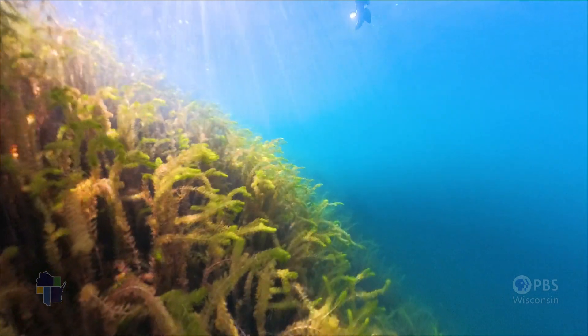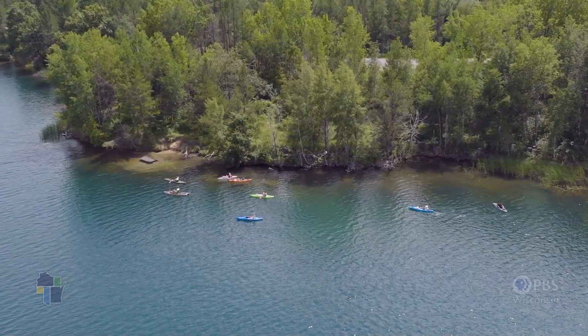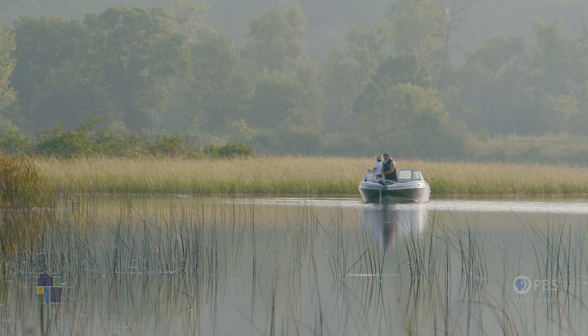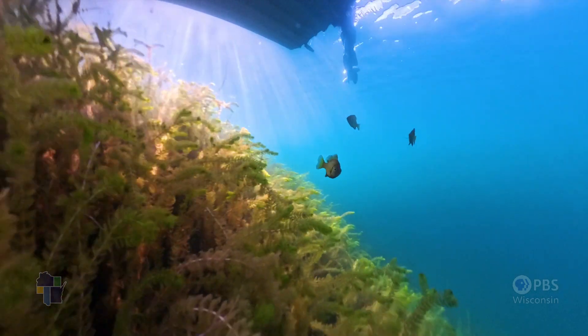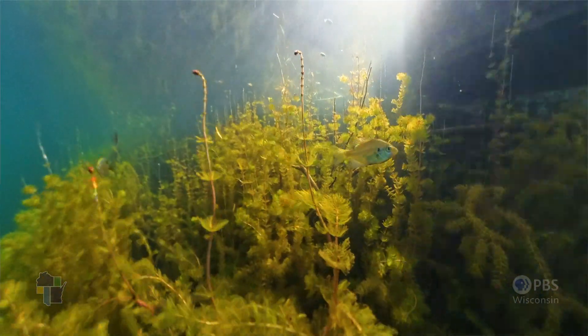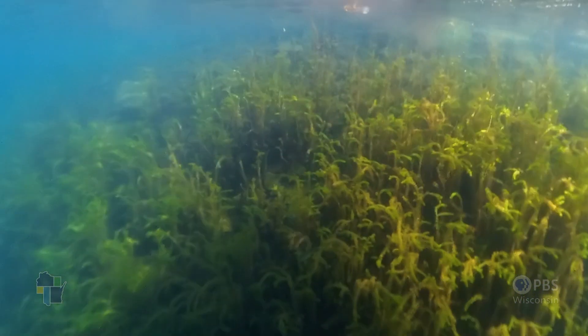We humans like to recreate on a lake, either boating, fishing, swimming. Anybody who fishes knows that aquatic plant beds are a good place to target when you're casting and looking for certain species of fish, because aquatic plants provide structural habitat for not only fish, but what the fish eat — structure for those complex interactions to occur among the native animals of that lake.